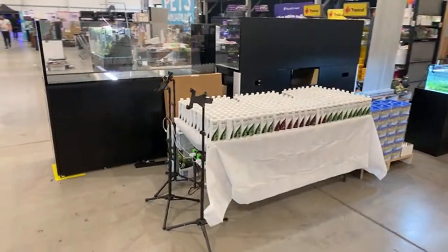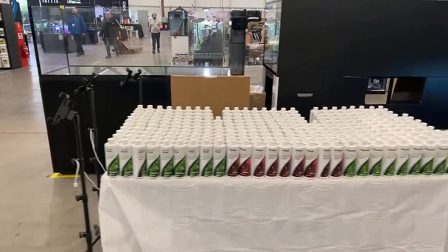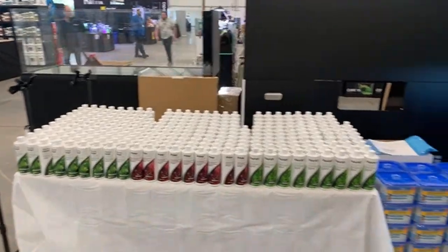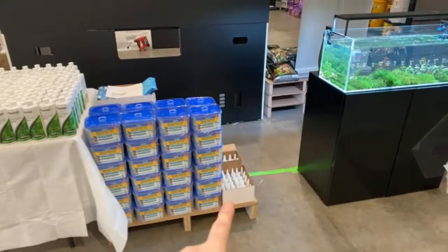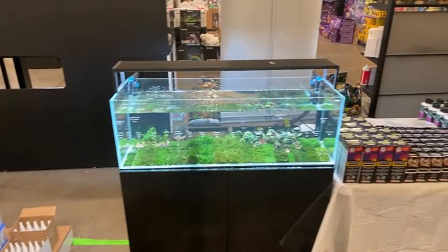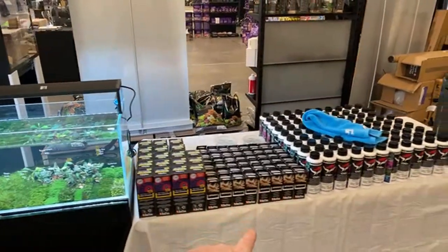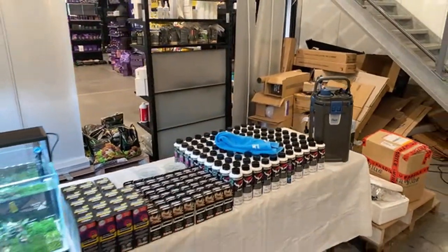Coming across here, we've got Acro Ristic down from Sydney. They've got an absolute army of Seachem products here — no shortage of things from Excel to Prime to Flourish. We've got API master test kits, some glue, some plants. We've also got Red Sea products from Coral Nutrition, Aptasia X, CVE Plus, and then of course some filters and things like that.